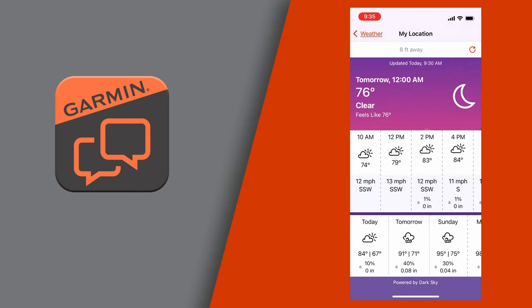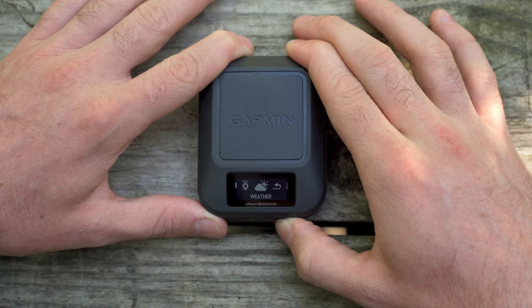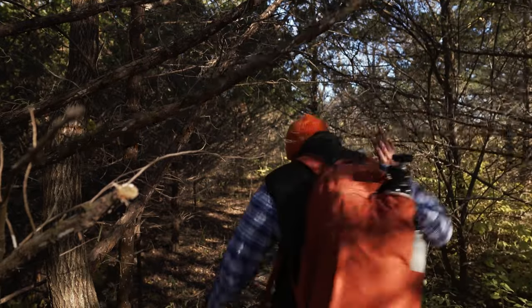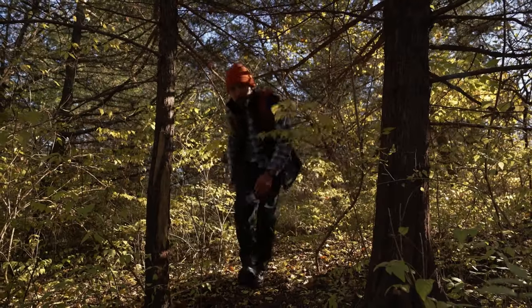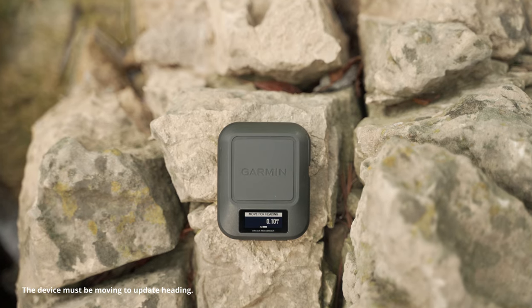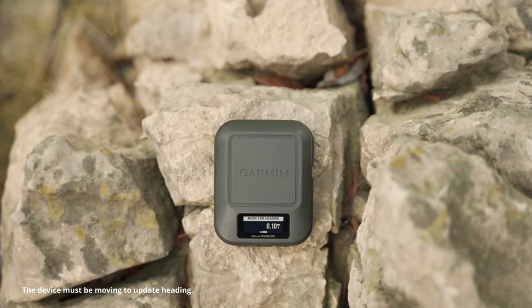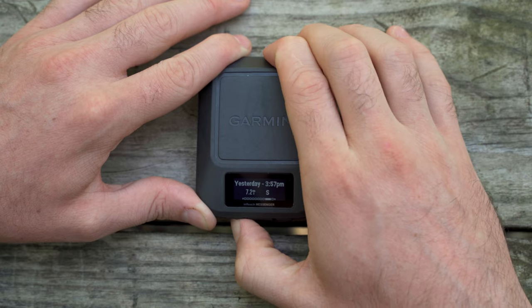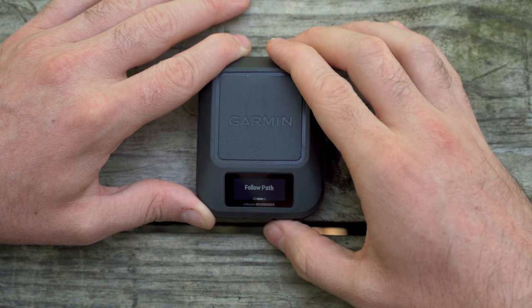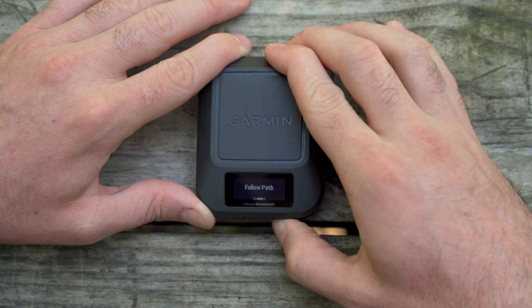You probably noticed the Trackback option while scrolling through the widget glances. There may be times when you get turned around or want to quickly get back to where you started. Even though the inReach Messenger isn't a navigation device, it does record Trackback points. Trackback will take you on the path you traveled or on a straight line to a point along that path. From the Trackback widget, press OK to select a point, scroll through the available timestamps, then select Follow Path or Straight Line.